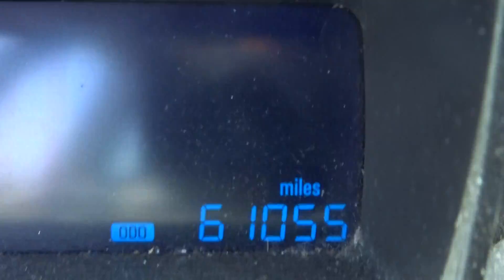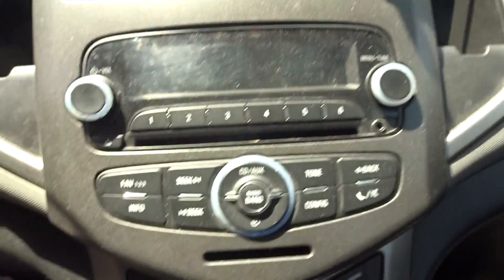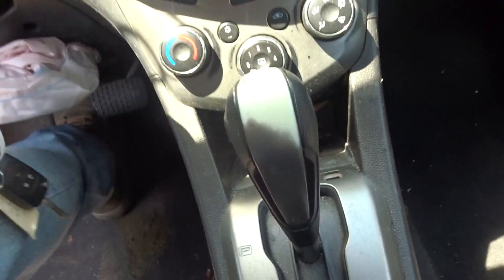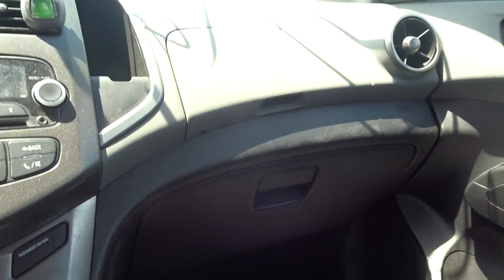Master window switch, 61K, it's got the basic radio with the CD player, got the manual heater control, no heated seats, got a console with the smokers package, got a good dash bag, got a good knee bag on the passenger side.